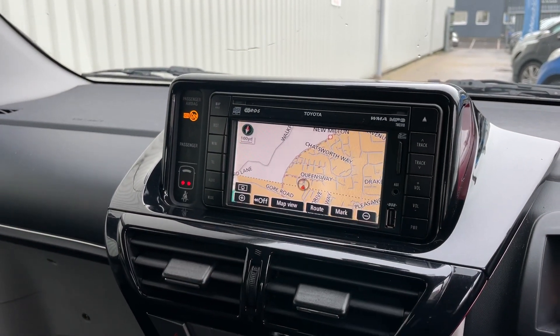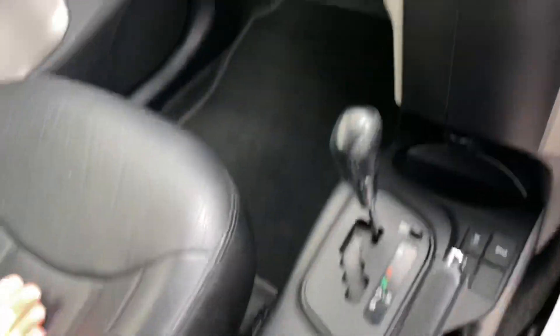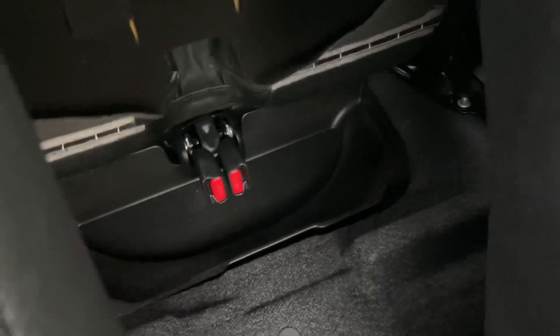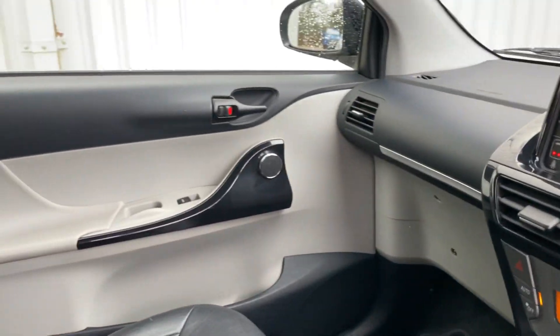Touchscreen navigation with Bluetooth, USB and auxiliary input as well. It's automatic, so highly sought after in the automatic. Back seats again looking nice and clean — just lift this up and you get access to the headrests if you want to remove them; they live underneath there. No funny odours in here.